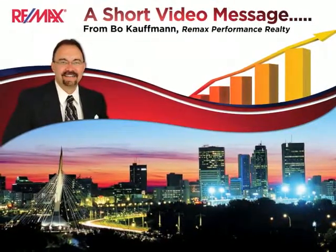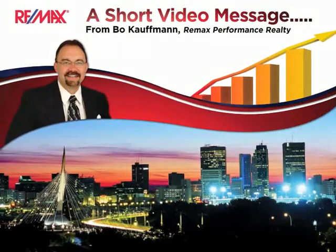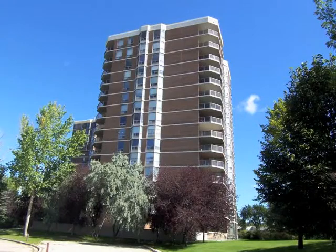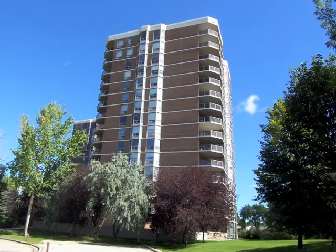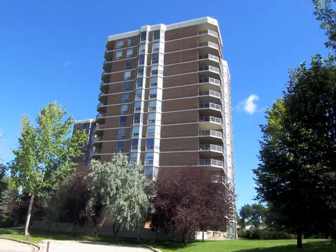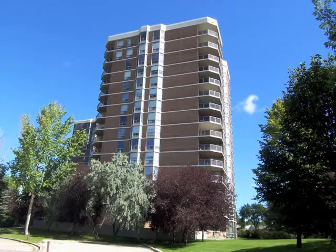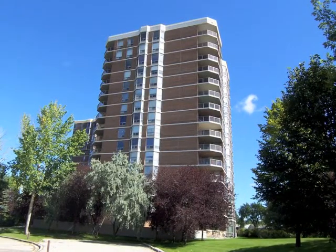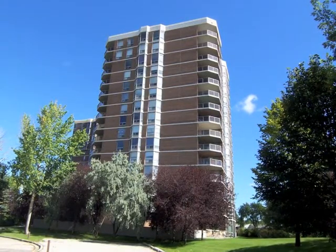There are six items that a condo seller must by law provide to the condo buyer at the time of acceptance of the offer. The buyer, upon receiving these condo documents, then has 48 hours to look them over. These 48 hours don't count weekends or holidays. During this time, the buyer can withdraw their offer for any reason and get a full refund of their deposit.